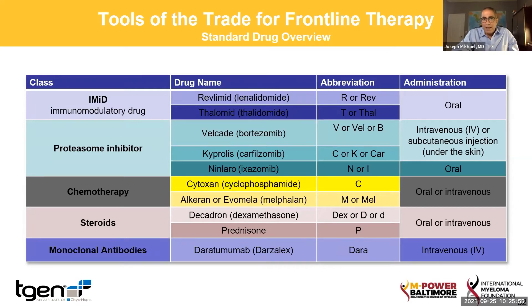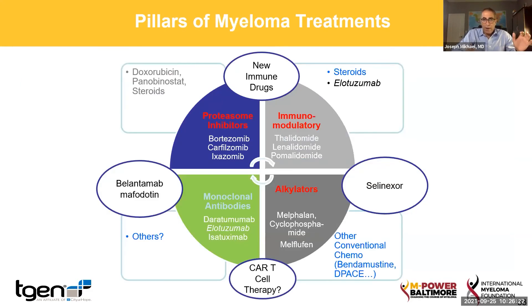Treatment for myeloma is like an alphabet soup. I've been treating myeloma for over 20 years, and I cannot believe how many drugs we have. We have several classes of drugs, of which the three major classes are what are called IMIDs or immunomodulatory drugs, proteasome inhibitors, and monoclonal antibodies. We also have alkylators, which are more of the historical standard chemotherapies that we still use, especially for stem cell transplants. On the outside I've put another four rings of other drugs that Dr. Badros is going to share with us when we think of newer things for myeloma.